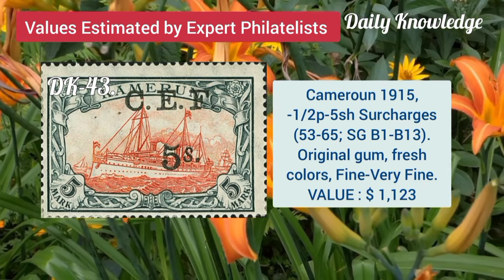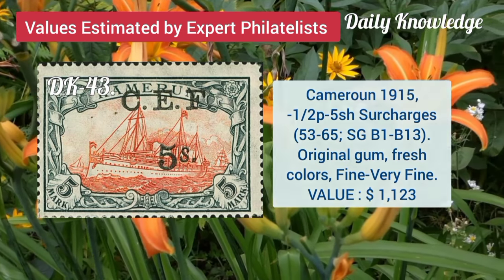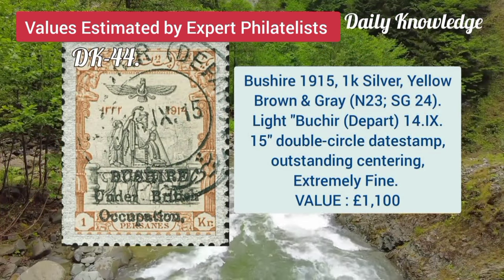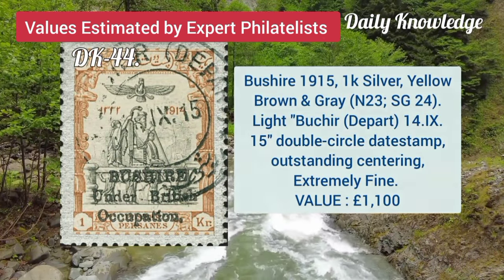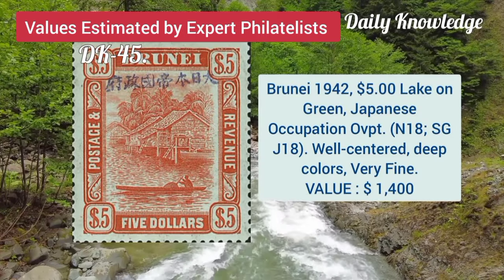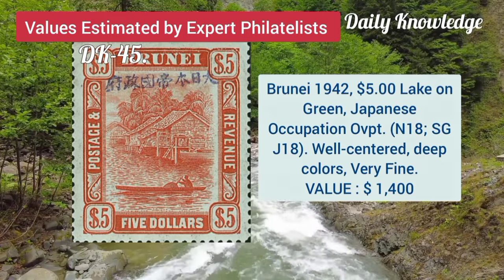Now Cameroon, 1915, half P to 5S, surcharges with original gum and fresh color. Bushire, 1915, 1K silver, yellow brown and grey, with light double circle date stamp. Brunei, 1942, 5 dollar lake on green, Japanese occupation, overprint well centred.